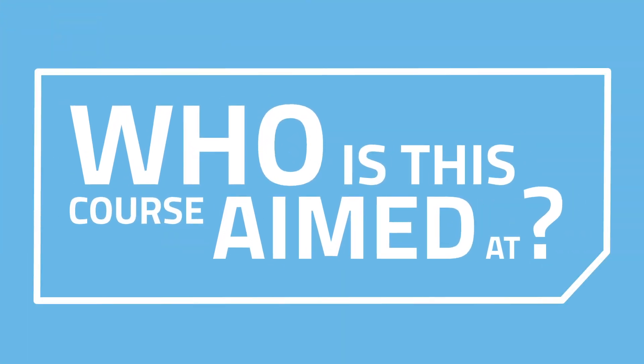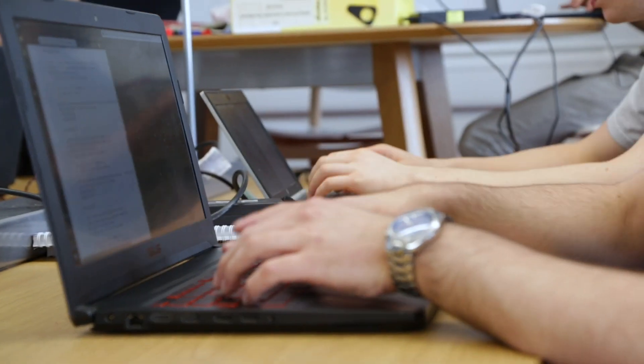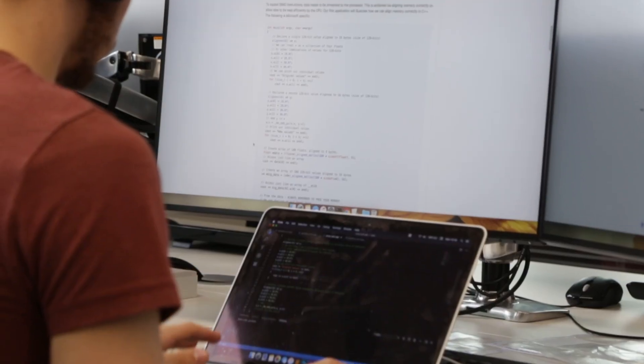This course is aimed at people that want to get into games development, but also people interested in software engineering as a whole. If you're into computing, computer science, and really want to work on games and interactive products, this would be the course for you.